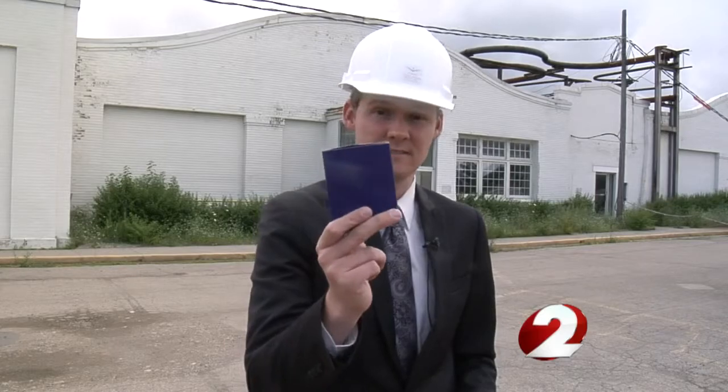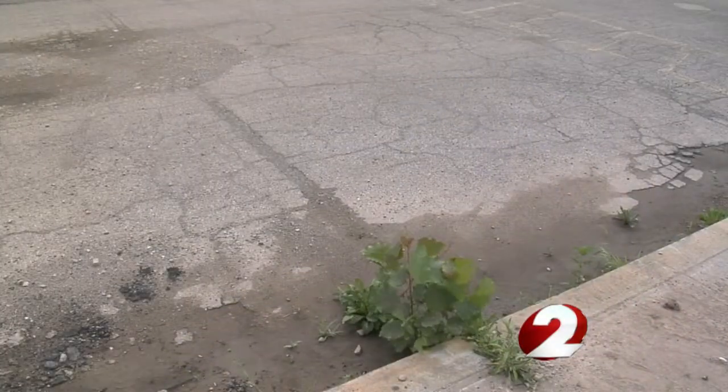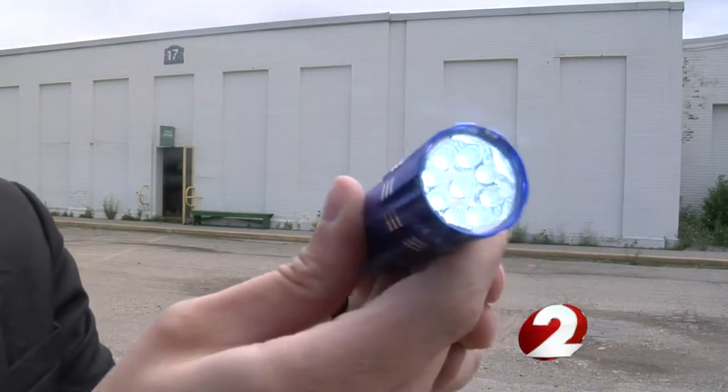We got an inside look at a piece of Wright Brothers history few in the area have ever seen. But to go on this tour, you needed a hard hat — along with something else. Bringing history to light sometimes takes just that: light.